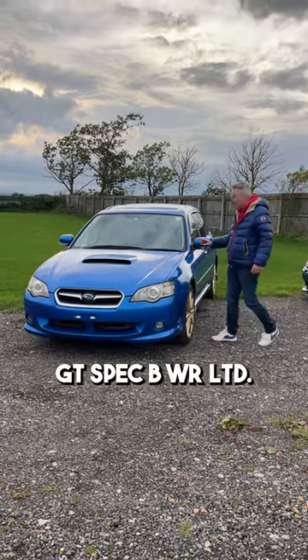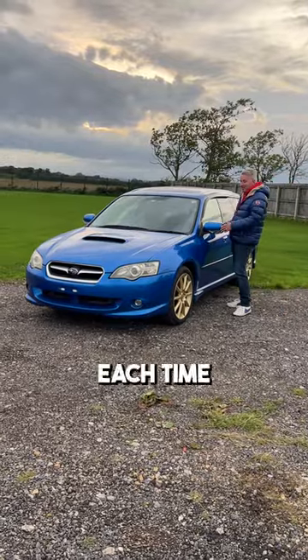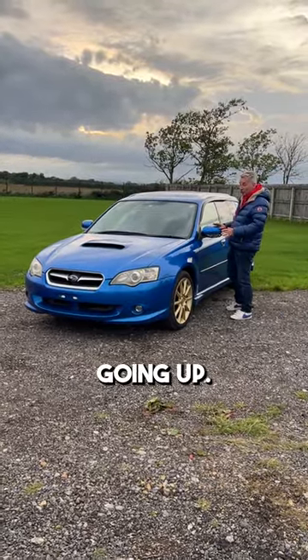This is the Subaru Legacy GT Spec B WR Limited. It took me a long time to get one of these — each time I tried to buy one, the prices have been through the roof, and they're only going up.